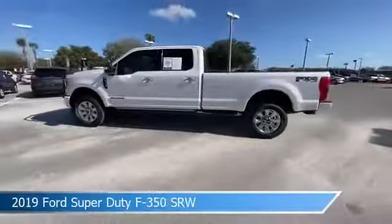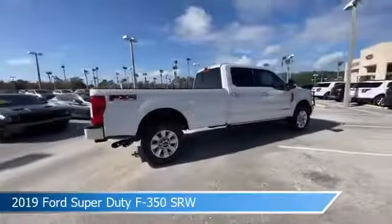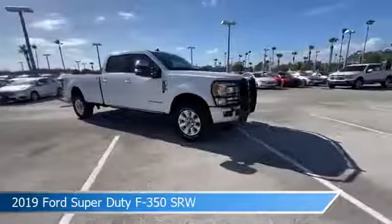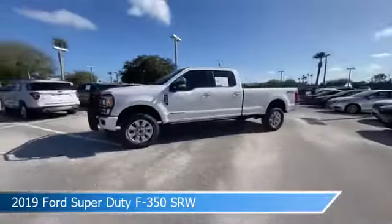Take a look at this 2019 Ford Super Duty F-350 SRW. Equipped with an automatic transmission in white platinum metallic tri-coat, this car comes with some great features including adaptive cruise control, brake assist, adjustable pedals, alloy wheels and more.